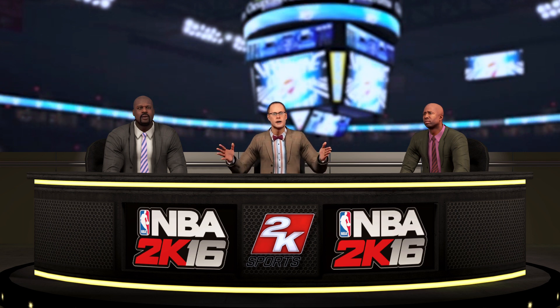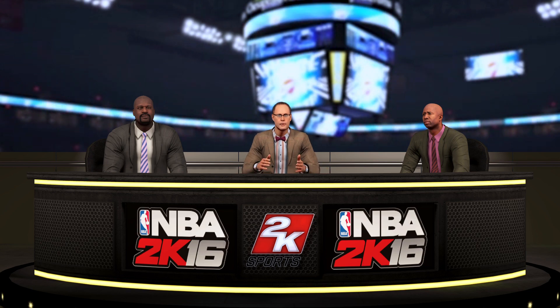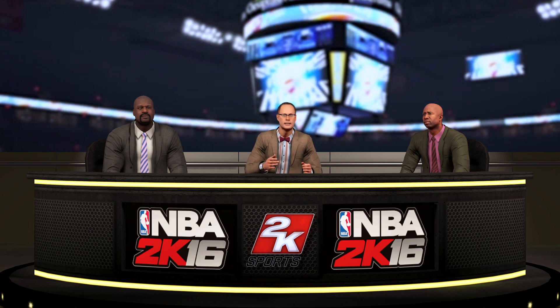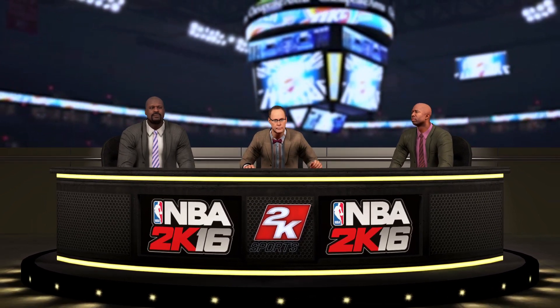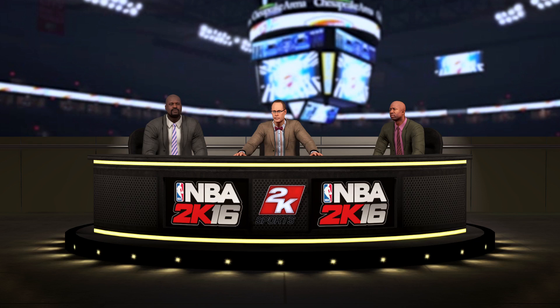That'll signal the end of our NBA postseason coverage of Round 2 for tonight. More Round 2 action yet to come. For Kenny Smith, Shaquille O'Neal, Kevin Harlan, and the rest of the 2K Sports crew, this is Ernie Johnson saying good night, everybody. Good night.